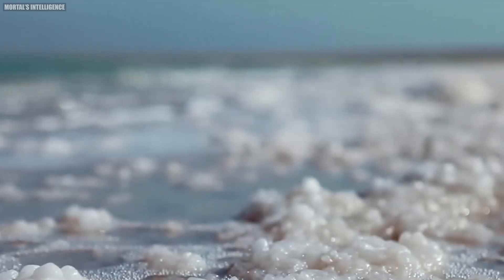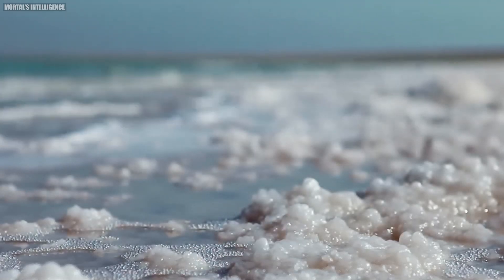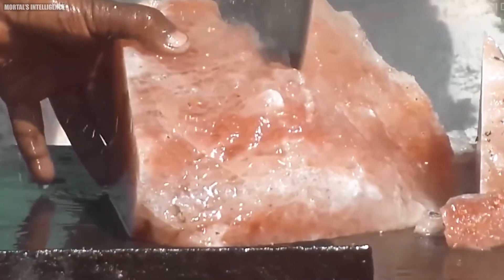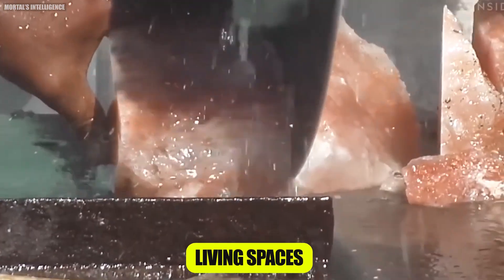Another trend is the use of Himalayan pink salt in home décor. From salt lamps to salt tiles used in architecture, the salt's aesthetic appeal and health benefits make it a popular choice for enhancing living spaces.